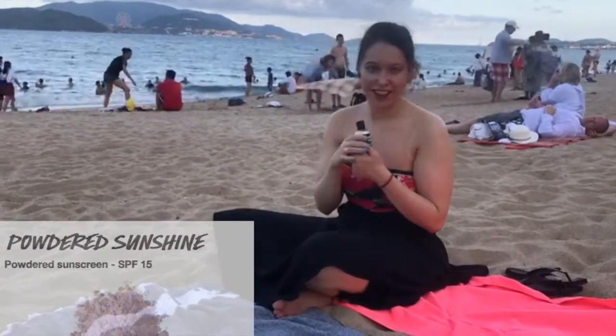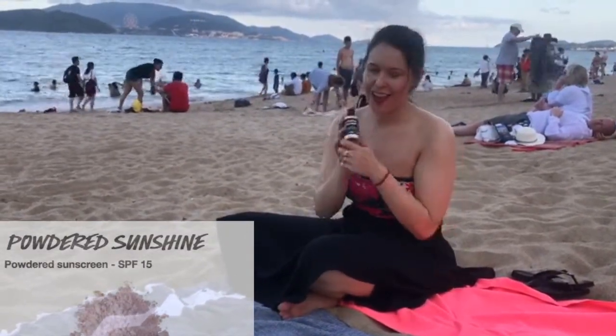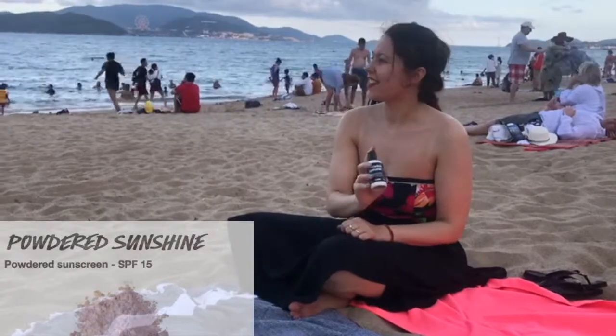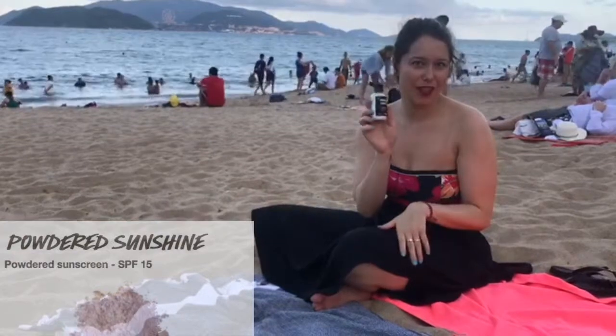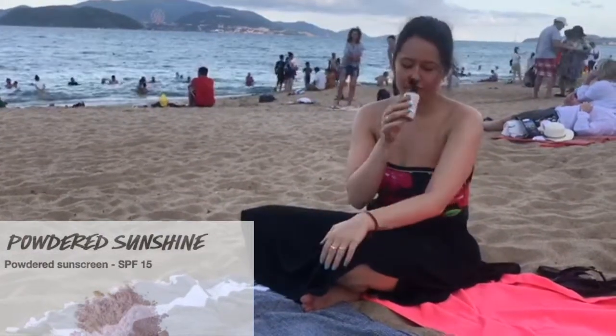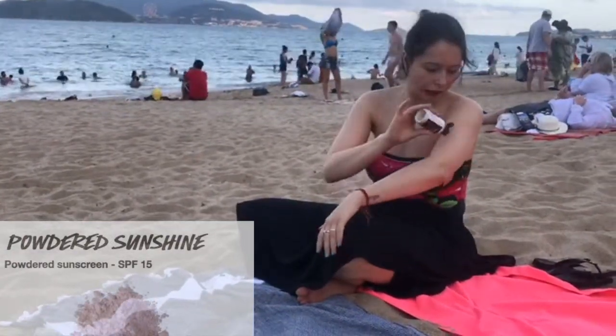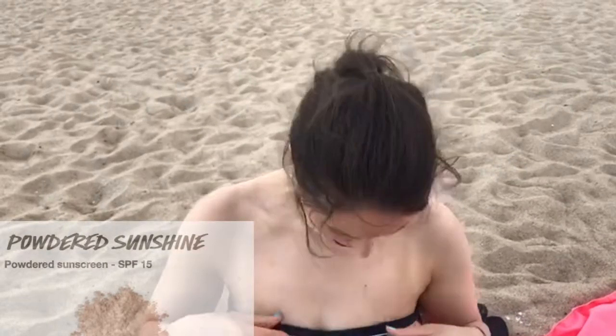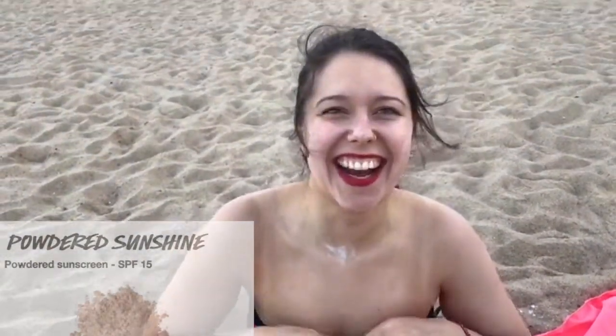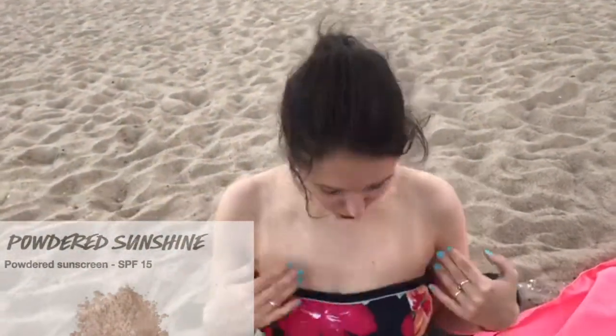In this scene we already reached Nha Trang beach at around 5 p.m., so I took the risk to see how the Parted Sunshine powder works at the beach with an SPF of 15. It smells so good! But be careful — there's white powder everywhere, a little bit messy. Should have been more careful with the wind.